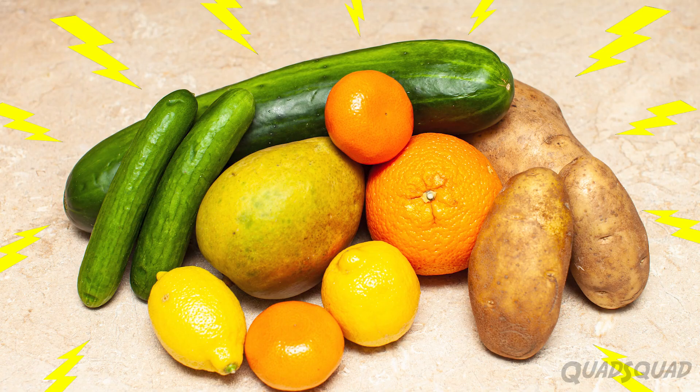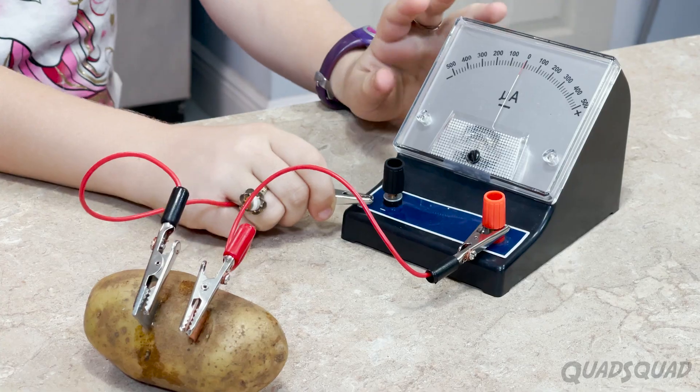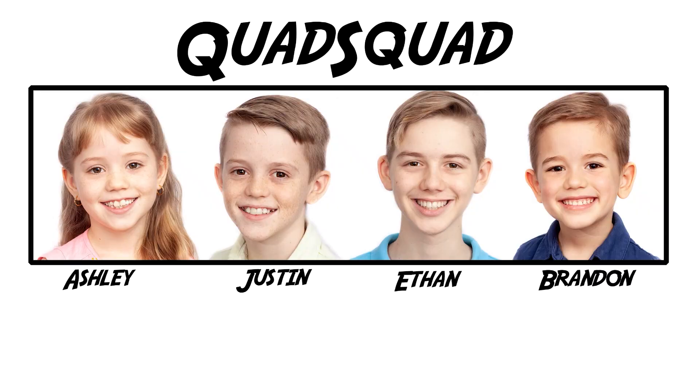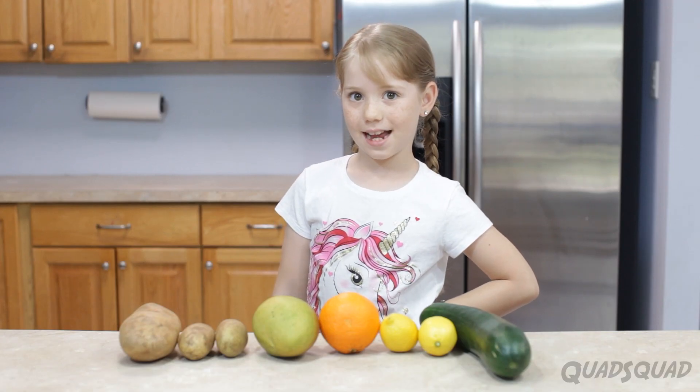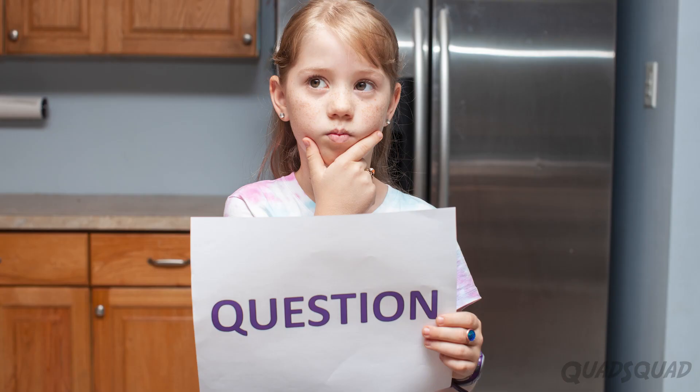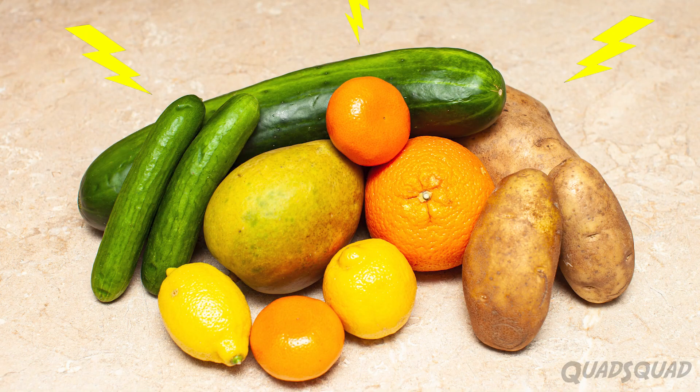Is your fruit electric? What do you think? In this video, I'm going to be showing you what I learned in my science fair project. Hi, my name is Ashley, and I wanted to learn if fruits and vegetables can conduct electricity.